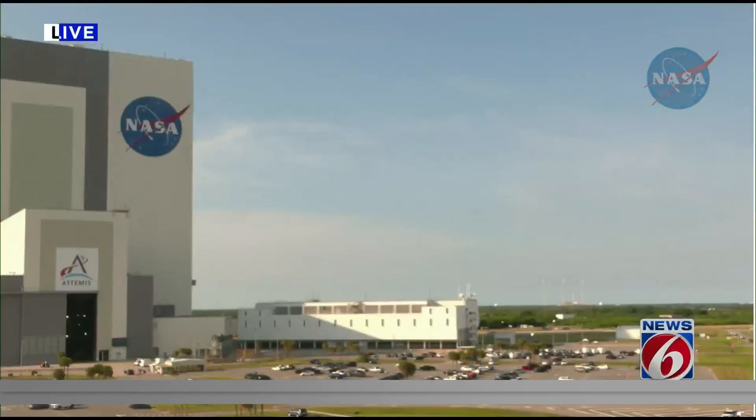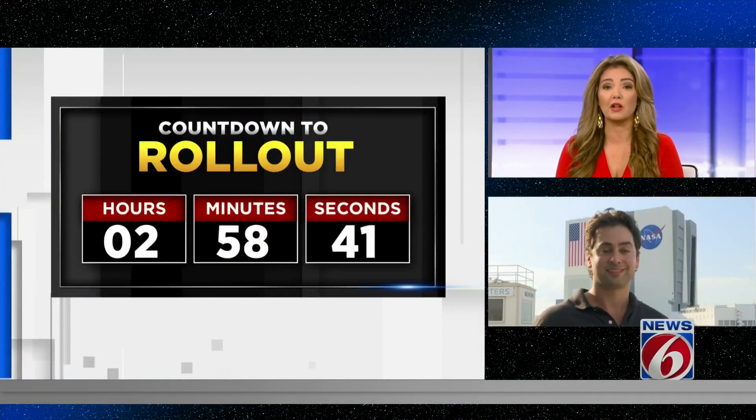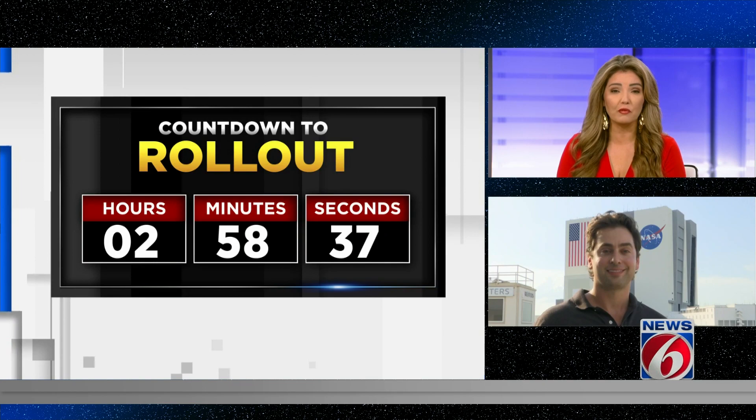Final checks now before a critical move along the Space Coast. In less than three hours, NASA's Mega Moon rocket will roll out to the launch pad at Kennedy Space Center. News 6's James Sparvero is following the action live there tonight, and James, this is the next big step before liftoff.